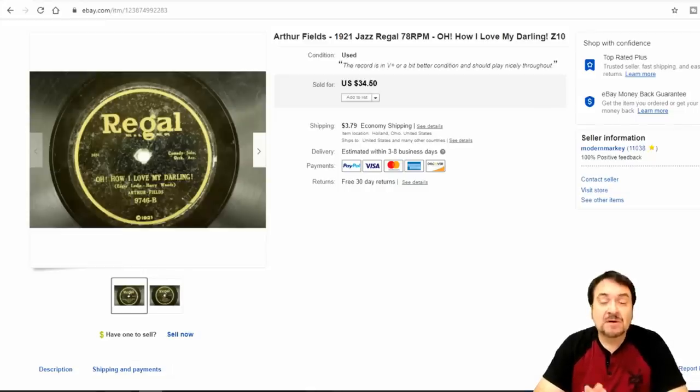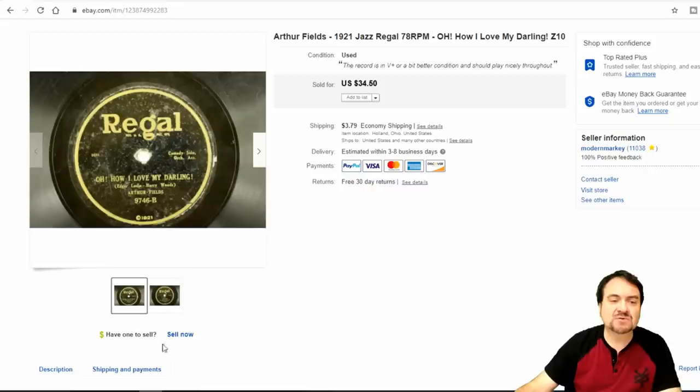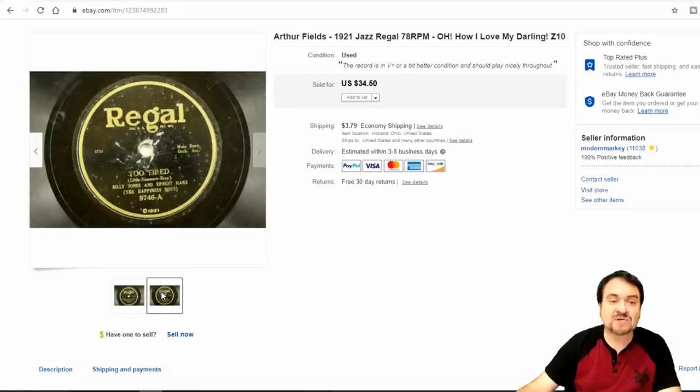Here we are with the first item. Most records I get, I pay a dollar or less. If I'm picking them from an assortment, I usually pay a dollar. If I'm buying in bulk, I can pay as little as a penny or two a record. This one cost me a dollar and I took $30 on it. Arthur Fields is the person this one sold for. Like on most of these early vintage records, there's somebody else on the other side — this is Billy Jones and Ernst Hair on the back.